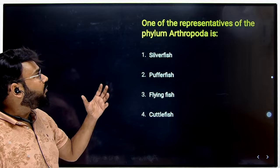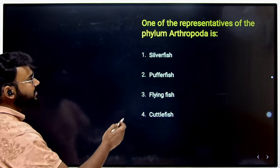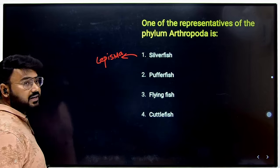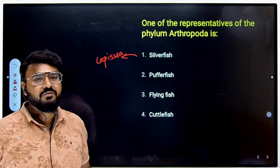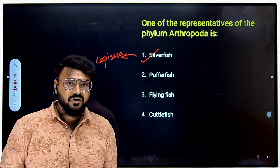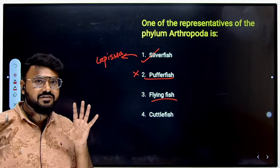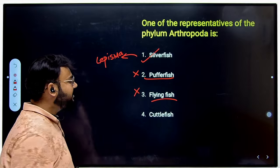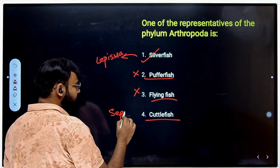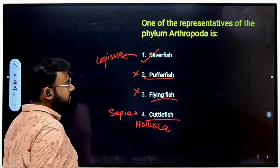The next question asks which representative belongs to Phylum Arthropoda. This is confusing because all options sound like fish but aren't. Silverfish, also called Lepisma, has a silvery appearance but is definitely not a fish — it belongs to Arthropoda and is an insect. Pufferfish is an actual fish (Chordata). Flying fish is also a proper fish (class Pisces). Cuttlefish, also known as Sepia, is actually Mollusca — the second largest phylum of the animal kingdom. So Silverfish is the correct answer.